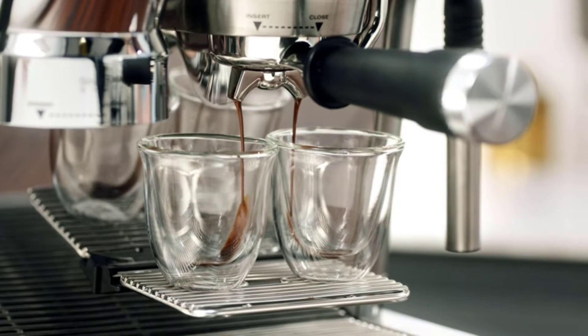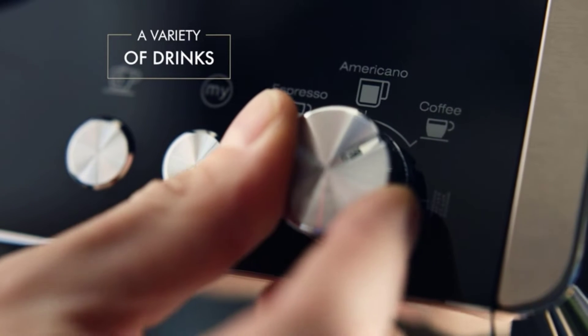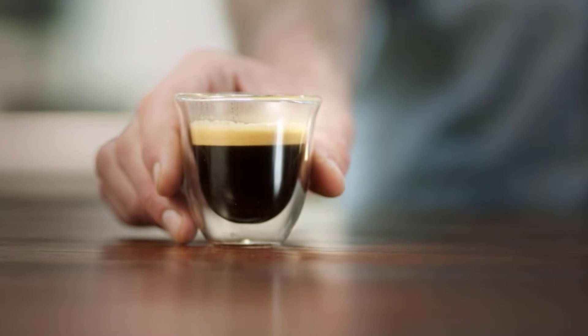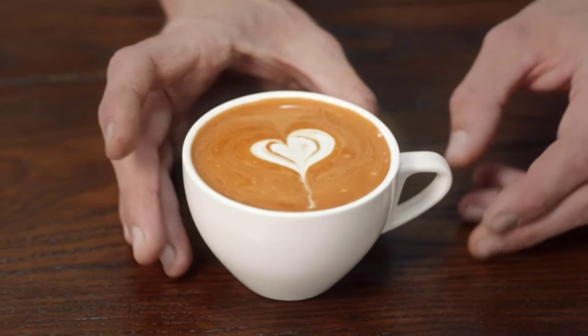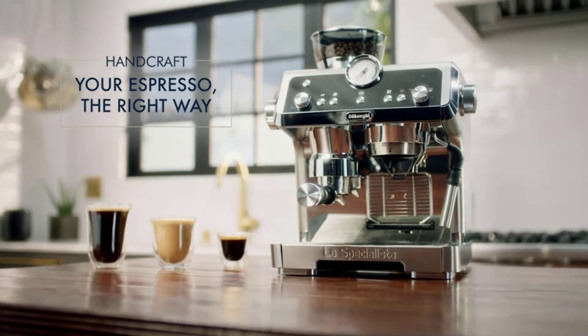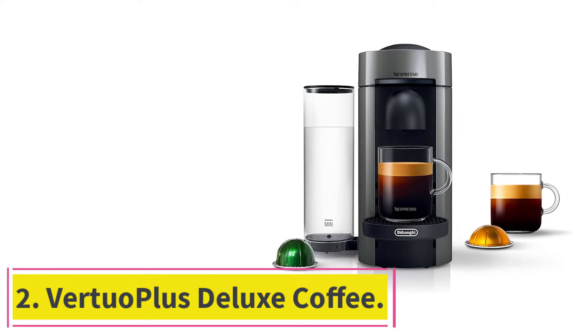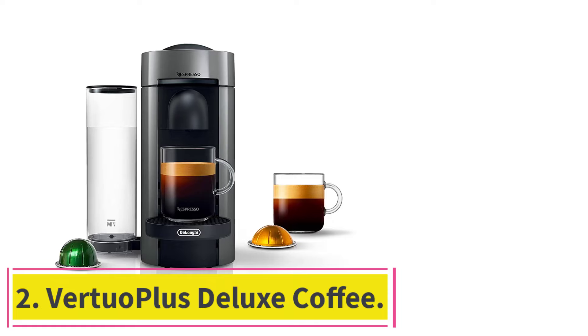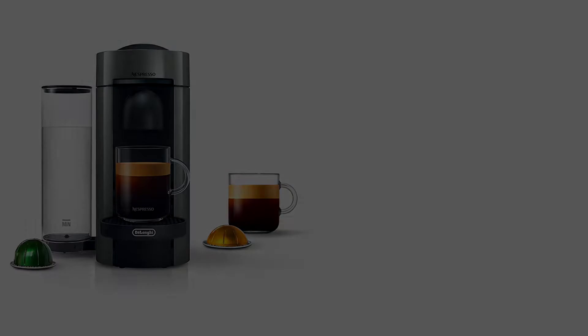We love the espresso it produced — it was full-bodied with thin, silky crema. A knock box for used grounds can be bought separately, which we found very useful when making espresso after espresso. Overall, this espresso machine is easy to clean.